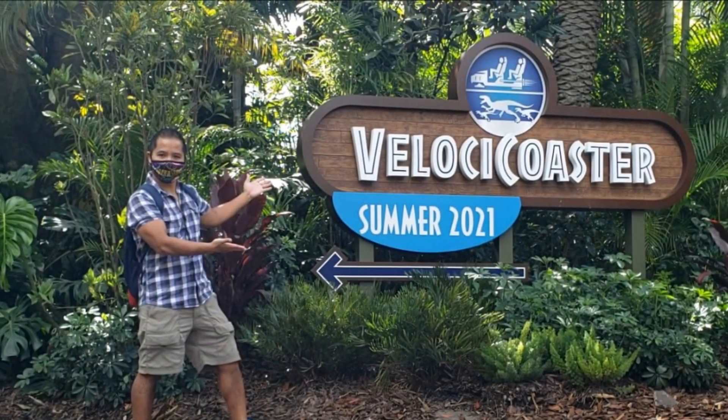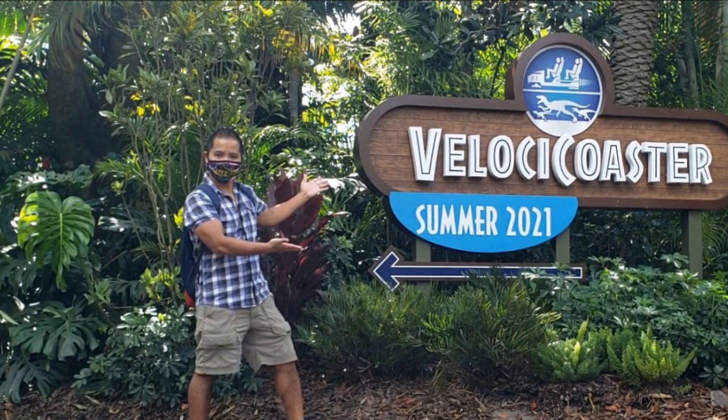Hey guys, Alex Kahn here, and I want to do a quick theme park vlog. This one's for Universal Studios.